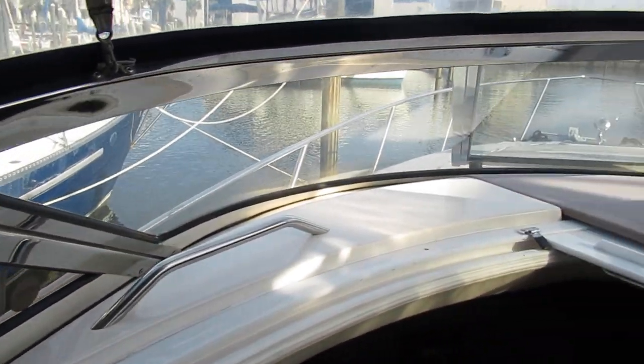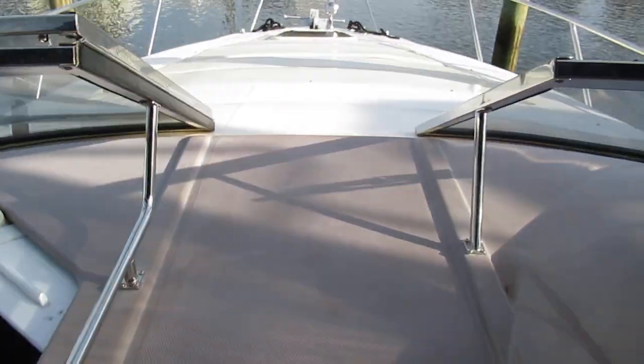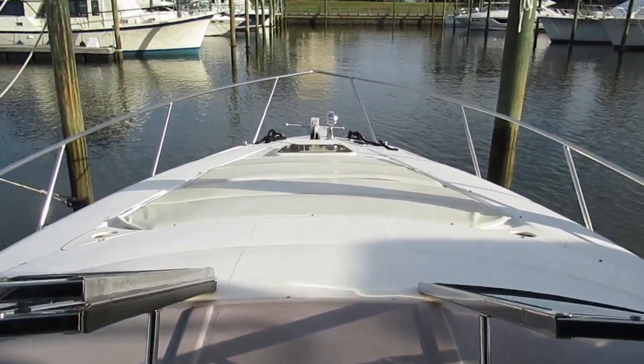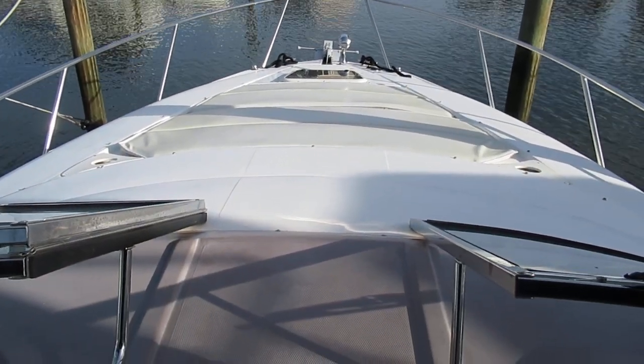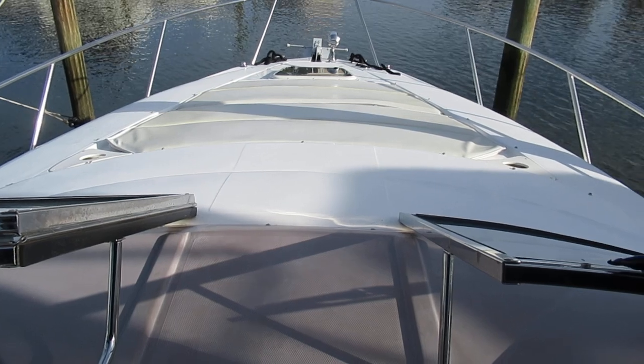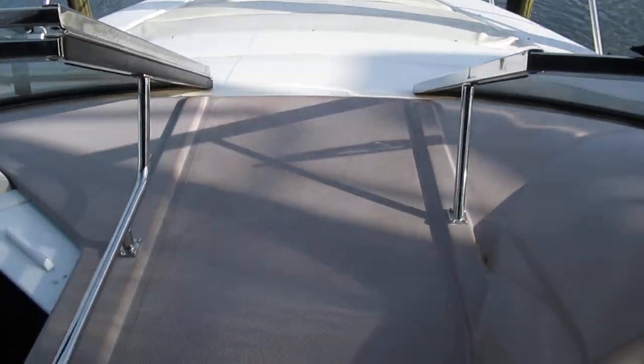We've also got the walk-through windshield, which by the way is an upgrade — it's stainless steel. I'm not going to go all the way out to the bow, but I'm hoping you can see there is a big sun pad which is in good shape, a spotlight, and she does have a windlass — so again, very well equipped.